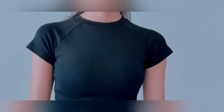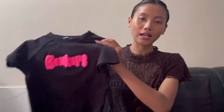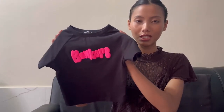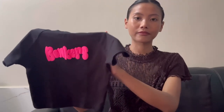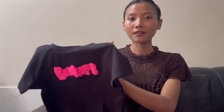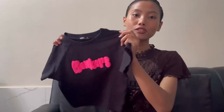I have one more black color — a signature baby tee. I really like the fit of it. It fits me really well and I really like this crop tee a lot. That's all the crop tees that I got.